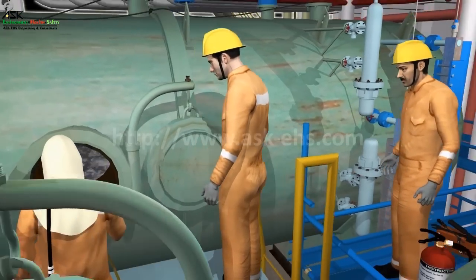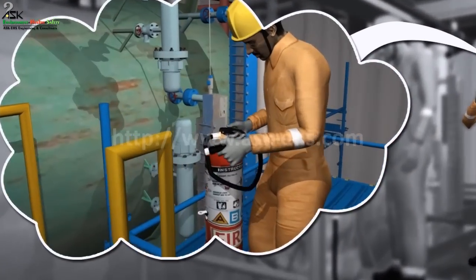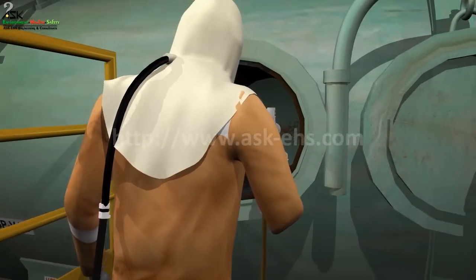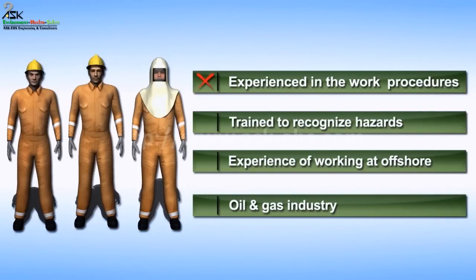No actual precautions were taken for firefighting adequate for such critical work. The workers, contracted to perform the job, were not experienced in the work procedures, were not trained to recognize hazards, and did not have any previous experience of working offshore or in the oil and gas industry.